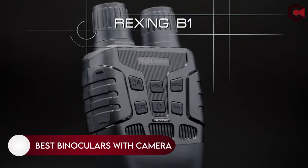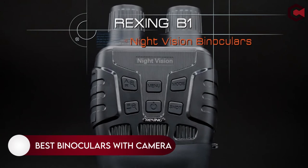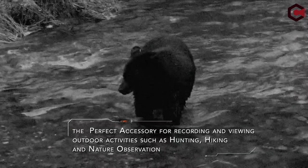Hey, what's up everyone! In this video we are going to talk about the top best binoculars with camera you can buy on Amazon. If you are new to this channel, please consider subscribing and pressing the bell icon.